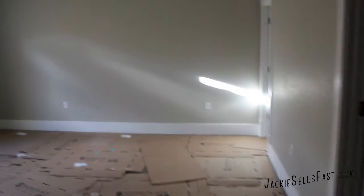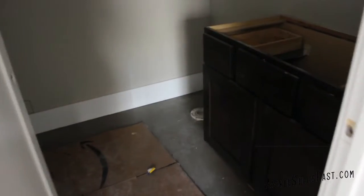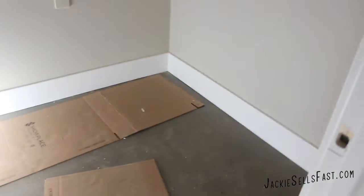And here we have bedroom number four — a nice oversized bedroom which has its own full bath, with a full shower in here as well. That means we have two full bathrooms downstairs and two full bathrooms upstairs, for a total of four bedrooms and four bathrooms. And again, a nice large closet.